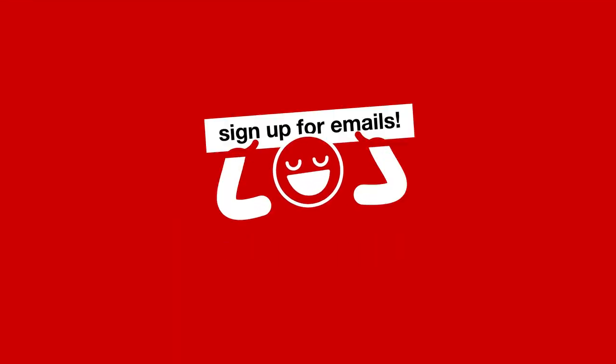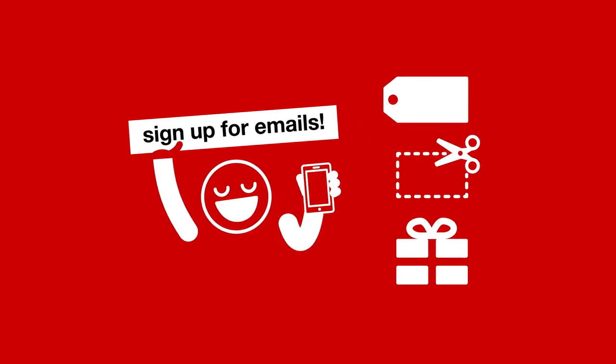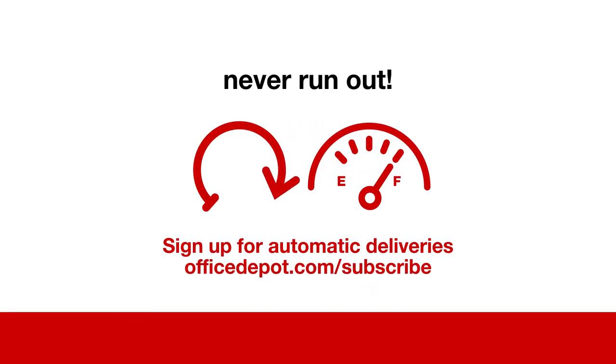Looking for deals? Share your email with us, and we'll share special savings, exclusive coupons, free gift offers, and more. Be sure to keep the supplies coming — sign up for automatic deliveries, and you'll never run on empty.